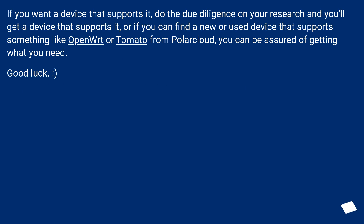If you want a device that supports it, do your due diligence in research and you'll find a device that supports it. Or if you can find a device that supports something like OpenWRT or Tomato from Polar Cloud, you can be assured of getting what you need. Good luck!